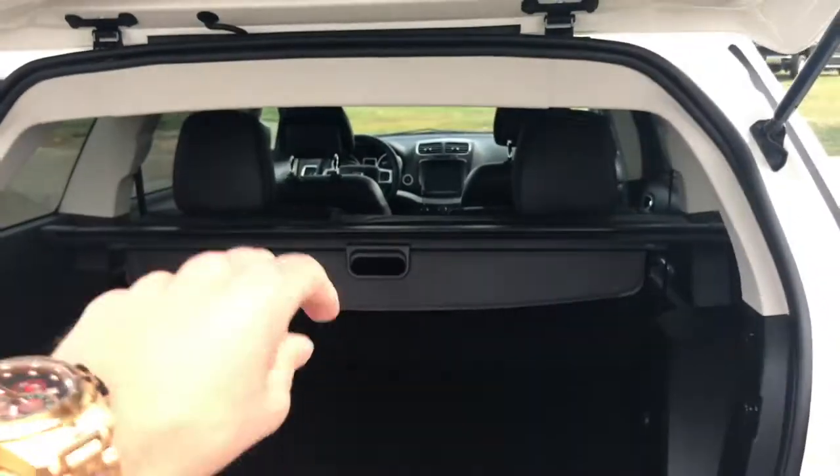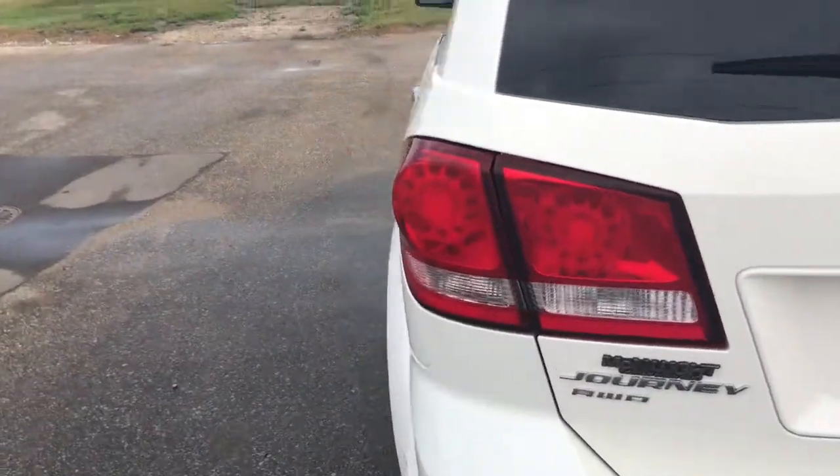Take a look at this cargo space — you've got a DC charge outlet if you need to plug something in. You also have the slide-out cargo cover as well as easy access to some more hidden storage. The spare tire is located underneath the vehicle itself and those back seats fold down nice and flat if you need the extra room.